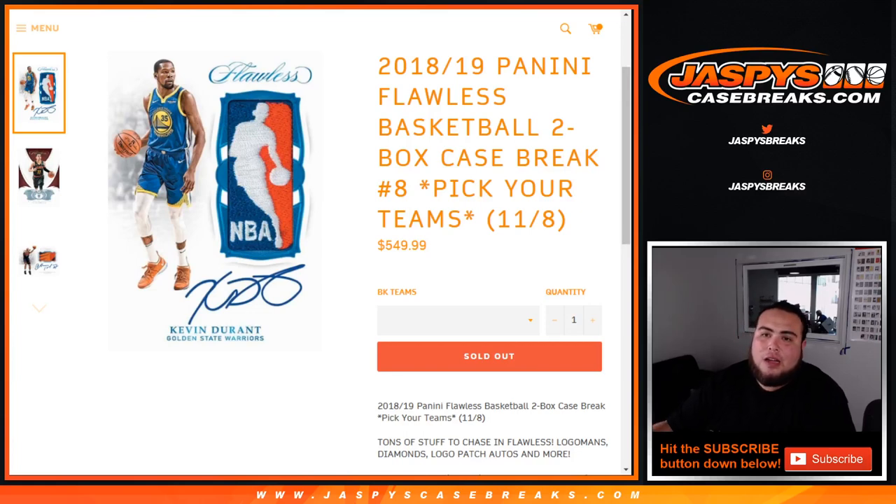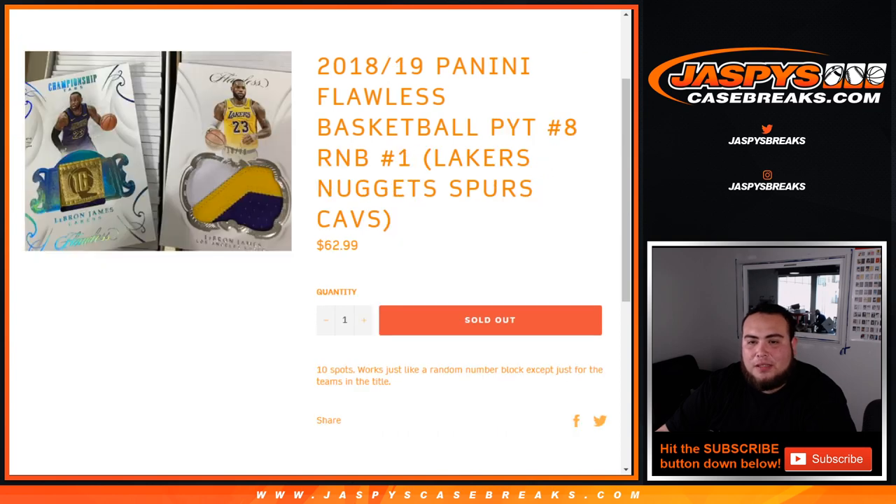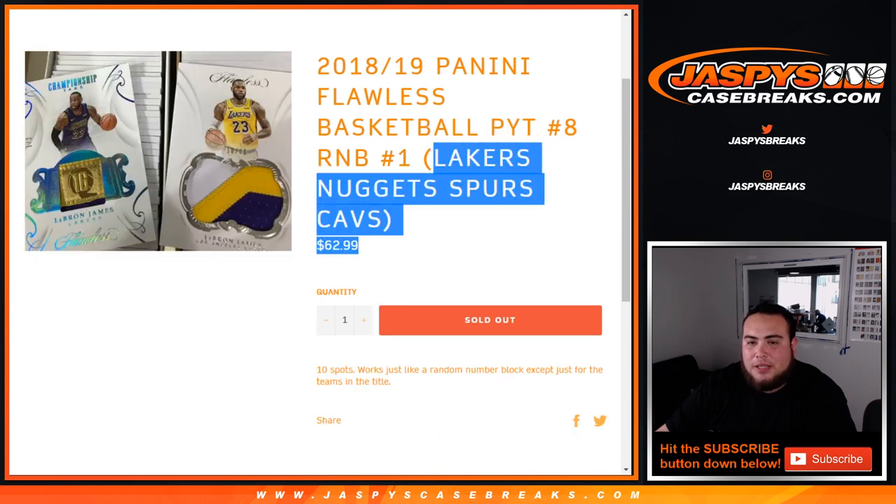What's up everybody, Jay-Z here for jazbeescasebreak.com. We just filled up Flawless 18-19 Basketball two-box case break number eight — pick your teams. We also had a random number block, but Ken actually got all ten spots, so he is now the owner of the Lakers, Nuggets, Spurs, and Cavs.